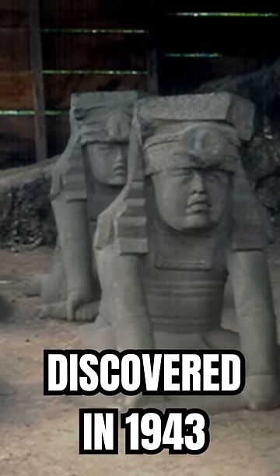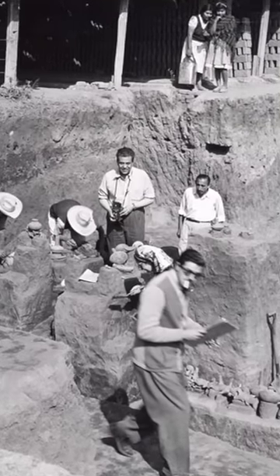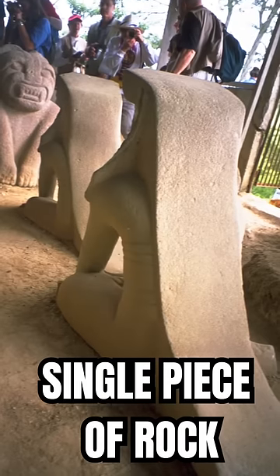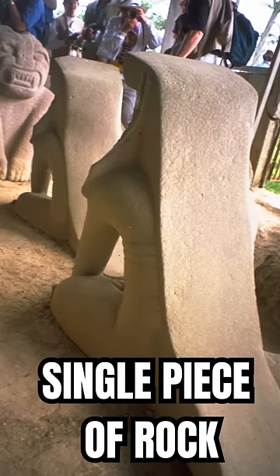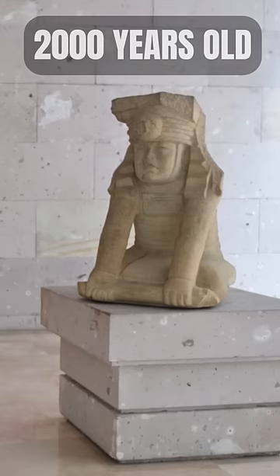These mysterious ancient Olmec twin statues were discovered in 1943 by archaeologist Matthew Sterling and are known as El Azuzul. The statues were carved from a single piece of basalt and are depicted wearing jaguar pelts, which was a significant symbol in the Olmec culture.